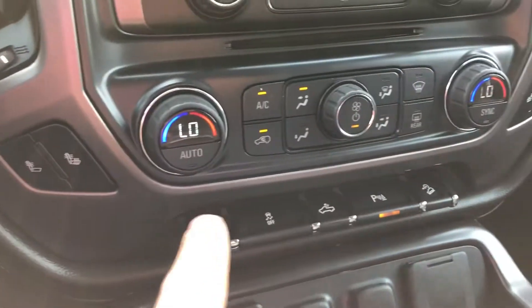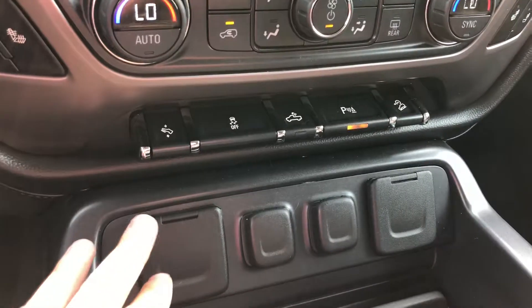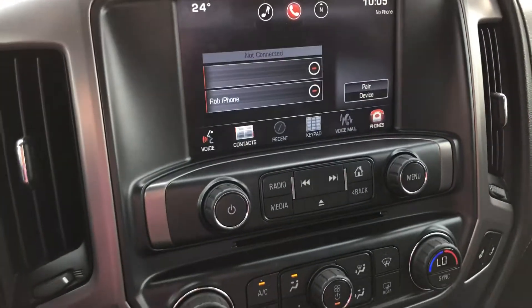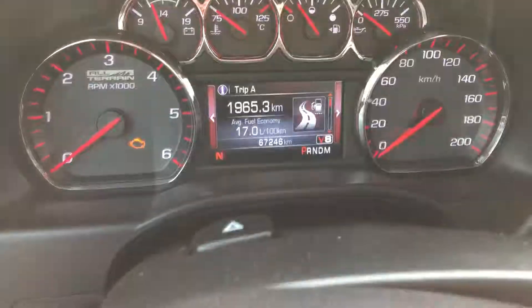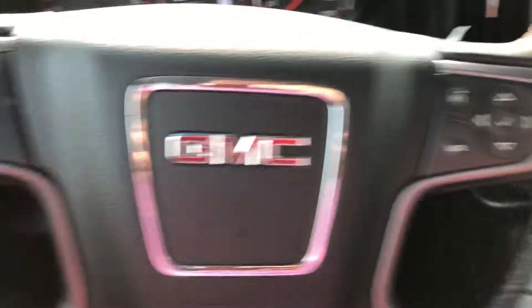Heated seats, split zone climate control — works for both sides so we can have it warm on one side, cold on the other. Power adjustable pedals, parking sensors, hill descent control. We do have our touchscreen here with a backup camera. Standard OnStar up here, 67,000 kilometers. And we can do all our Bluetooth settings from the steering wheel.